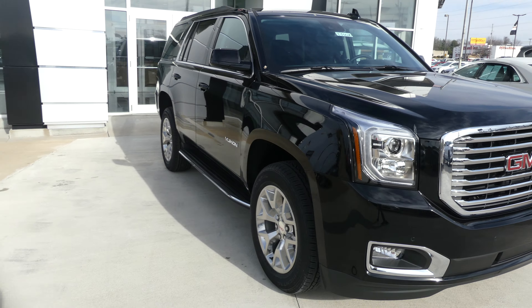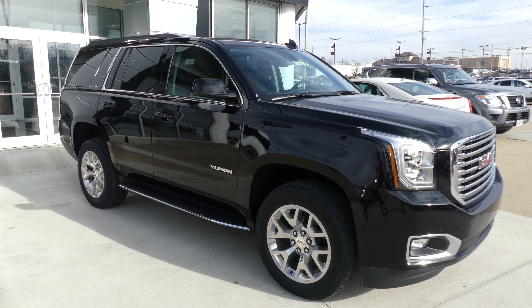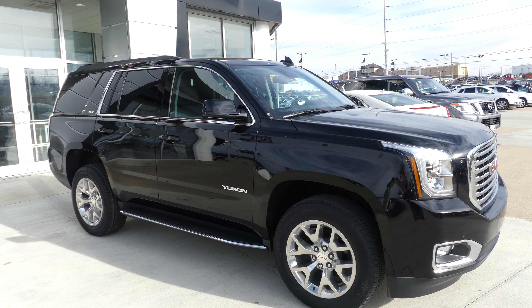If you have any questions about this Yukon or you'd like to give it a test drive, give us a call. Our number is 812-882-5574.